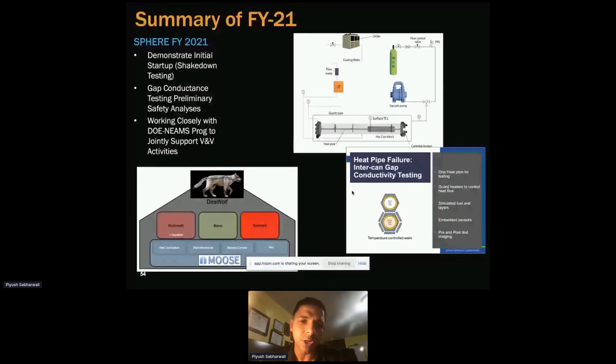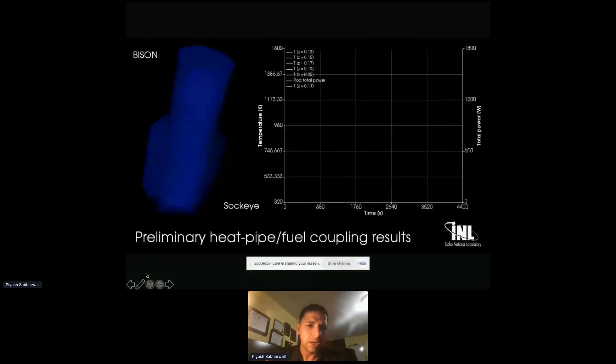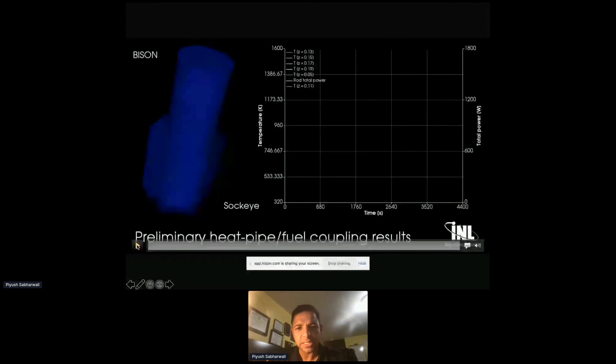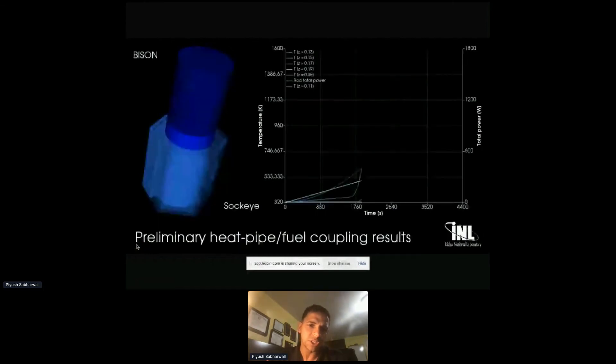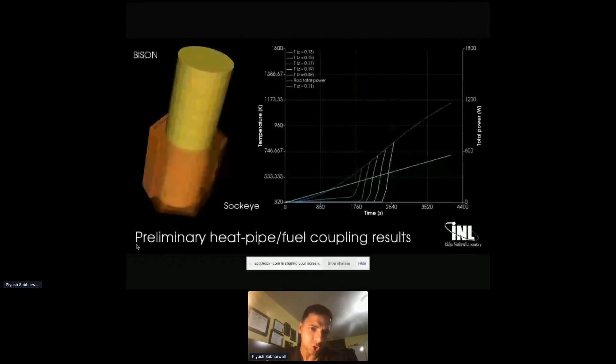In SPHERE, we did our shakedown testing in December and are looking at gap conductance right now, working closely with the NEAMS program. This is just an example of how the tool would behave — showing coupling between a thermal tool and the fuel tool. Things will get more complicated as other tools provide feedback and inputs. Applications use Mammoth, Bison, and Sockeye looking at steady state, but we want to get to transient as well.